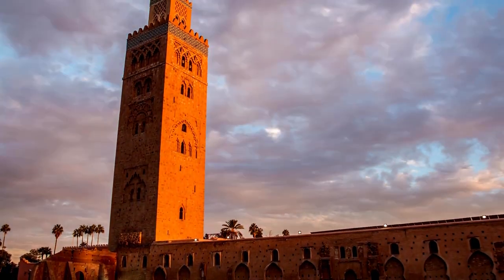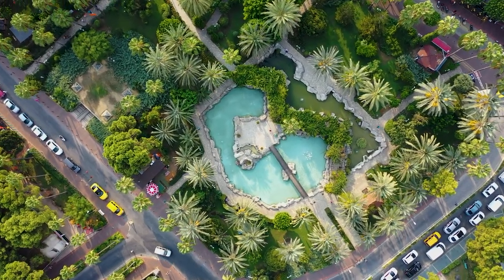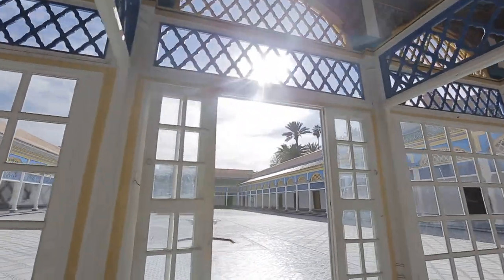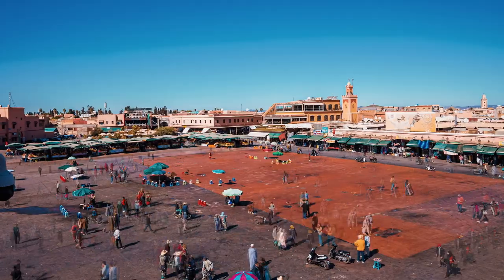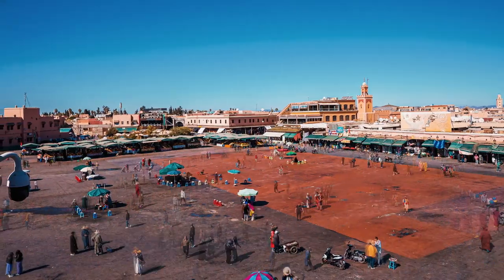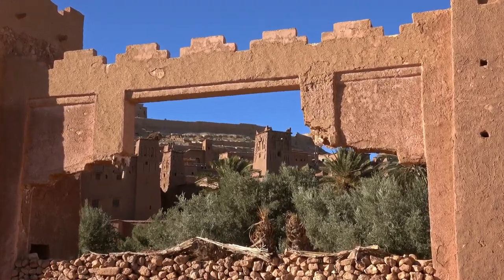Up there with the masterworks of Moroccan architecture, Bahia Palace is an intensely decorated palace on 8 hectares in the southeast of the medina, built in the 1860s and later extended with a gigantic harem on a courtyard around a central basin. The complex abounds with painted cedar and beech ceilings, gleaming white marble, stained glass, and gardens filled with jasmine, hibiscus, citrus and banana trees.